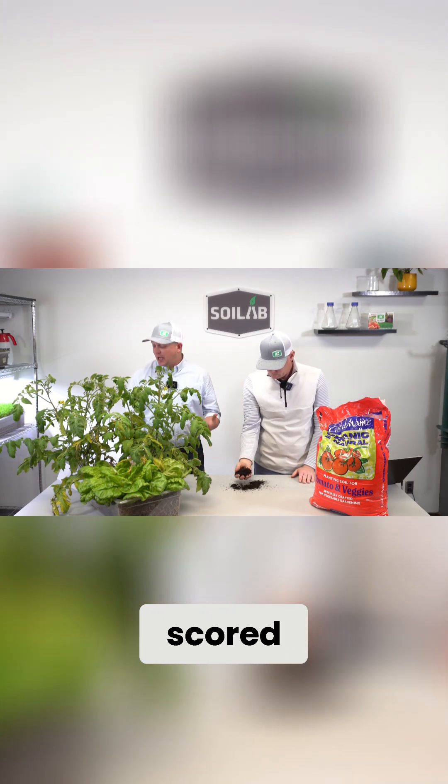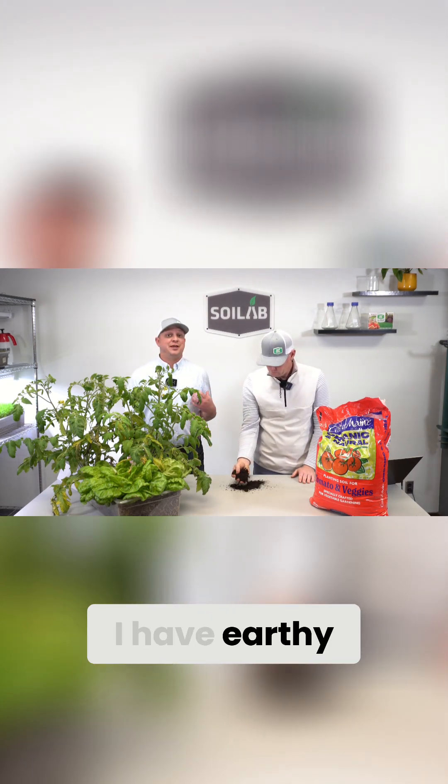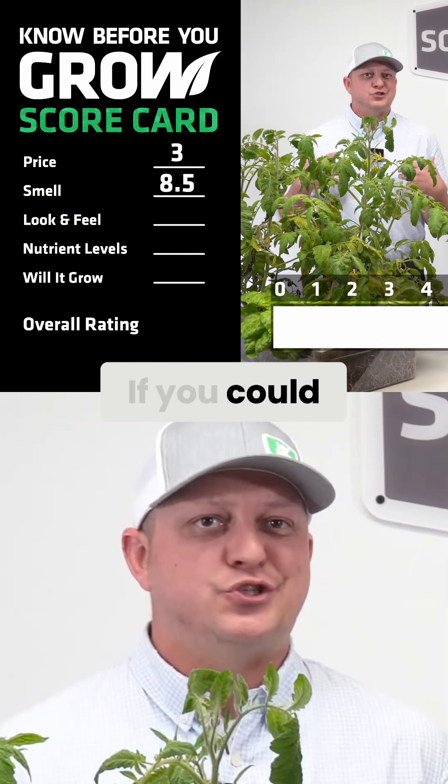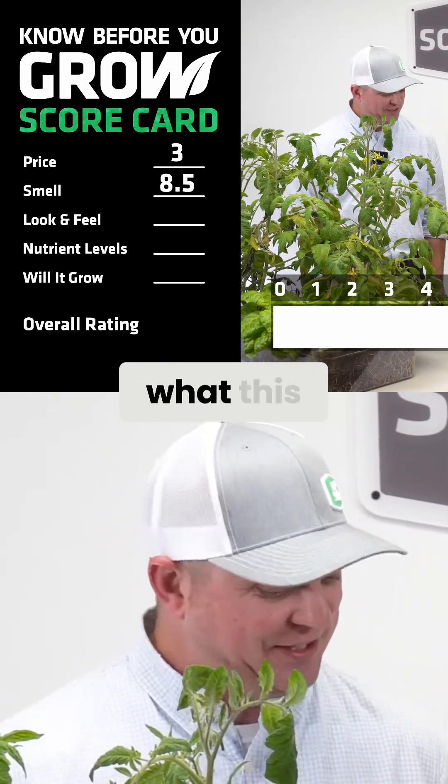I had this one scored as an eight. I had earthy and very pleasant as my descriptors for how this smelled. If you could smell soil fertility, that's kind of what this smelled like.